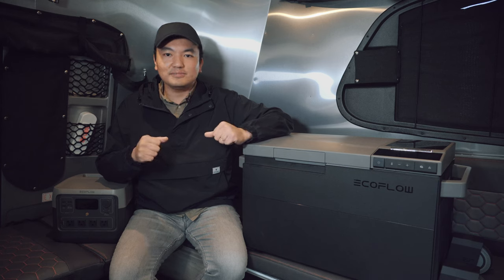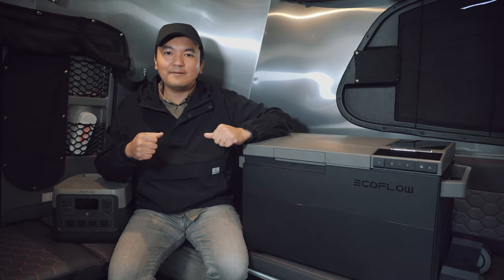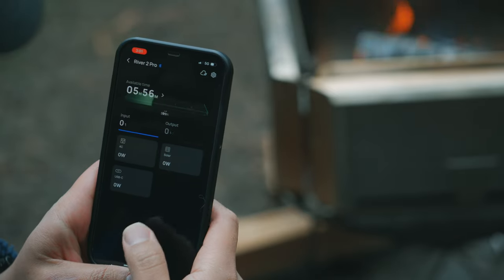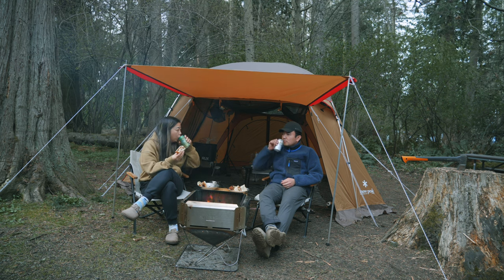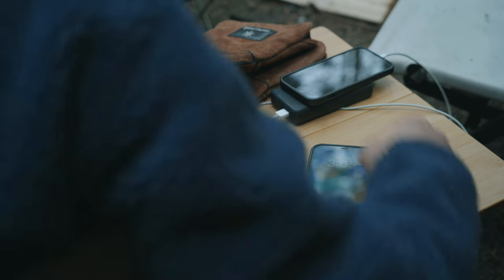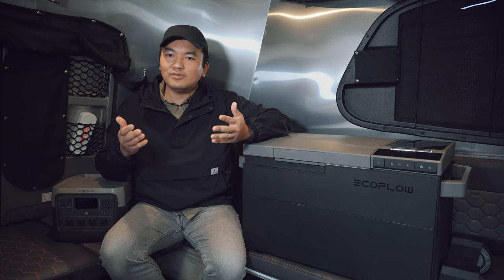Last but not least, the EcoFlow app is awesome when paired with the Glacier. I didn't use the EcoFlow app at all with EcoFlow's power stations, but I find it extremely convenient to check on the status of the Glacier while sitting by the campfire. It tells me the temperature and battery status, and I can check the status of my other EcoFlow products. I can adjust the temperature and receive notifications on my phone — I can even start the ice maker with a click of a button from the fire. It notifies me when the ice-making cycle is completed so I don't have to watch the time. I also sometimes check the Glacier's status while at work.